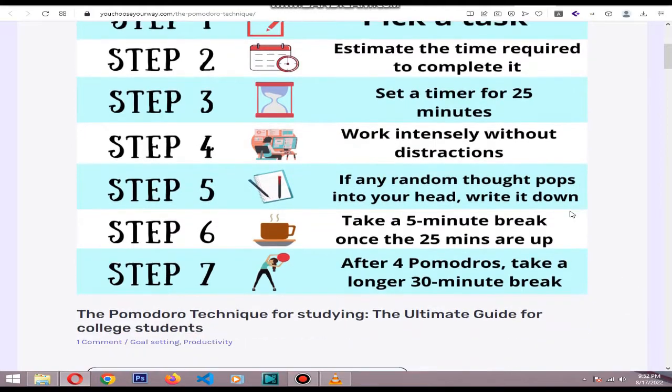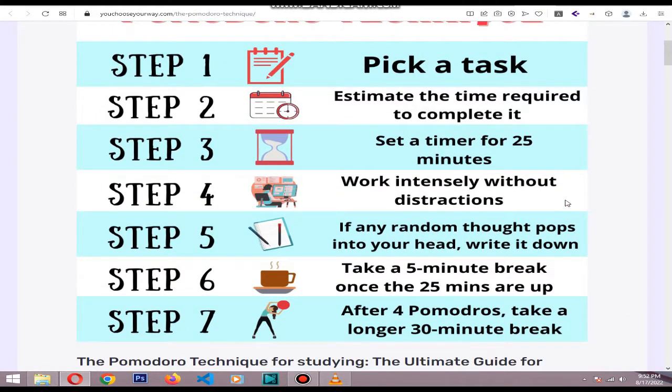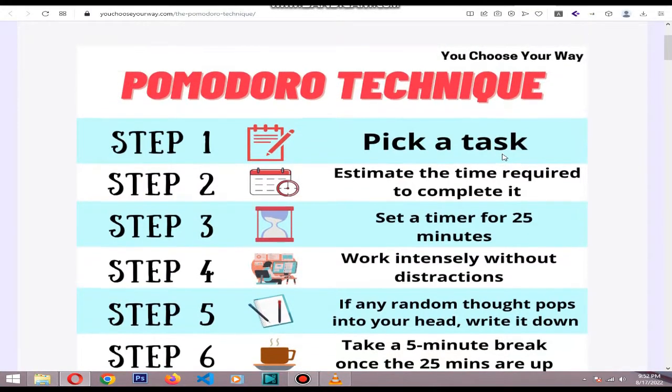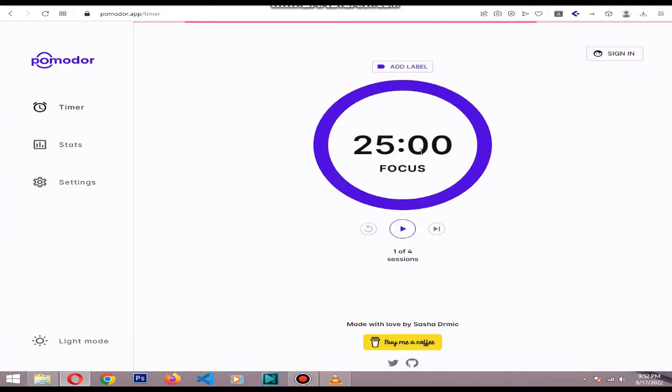That's one full Pomodoro cycle. The 25 minute work time is long enough that you can stay engaged and make real progress, while the family breaks give you a chance to freely check emails or social media without disrupting your work.